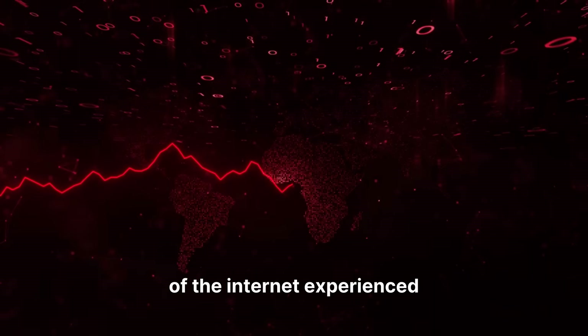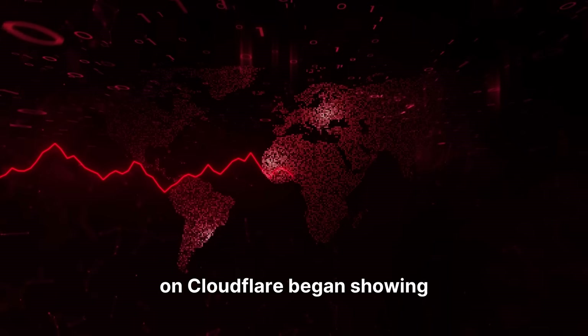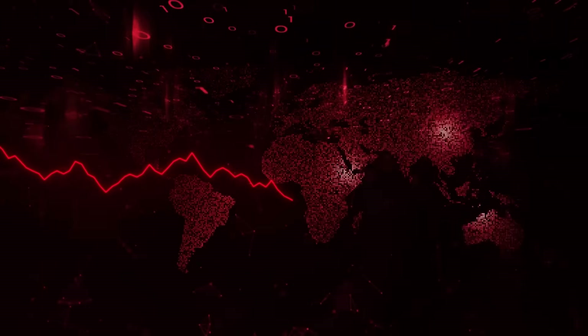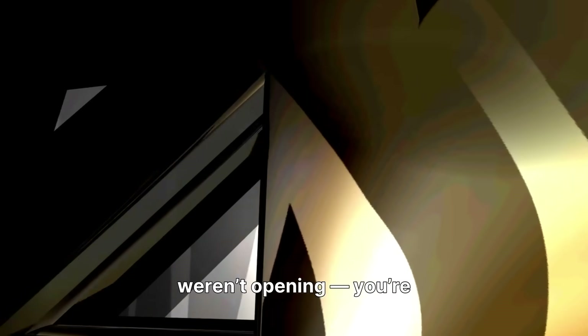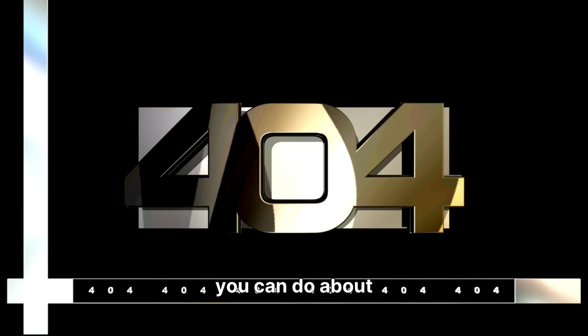Today, a large portion of the internet experienced disruptions as services relying on Cloudflare began showing errors and downtime. If your favorite websites weren't opening, you're not alone. Here's a quick breakdown of what happened, why it matters, and what you can do about it.